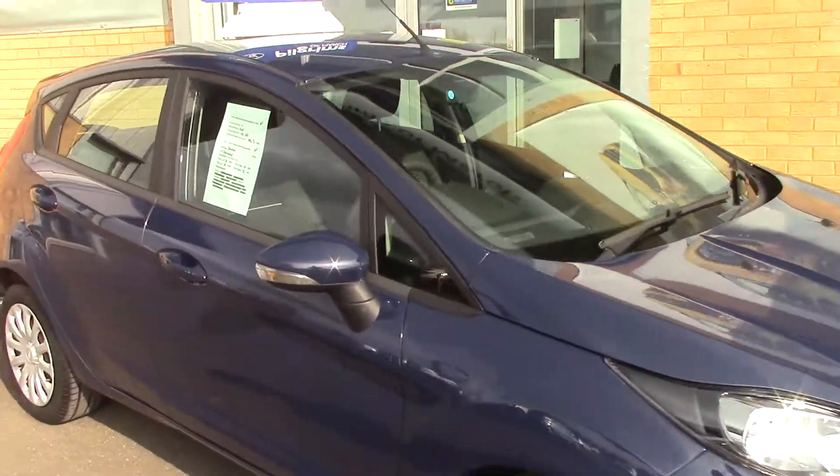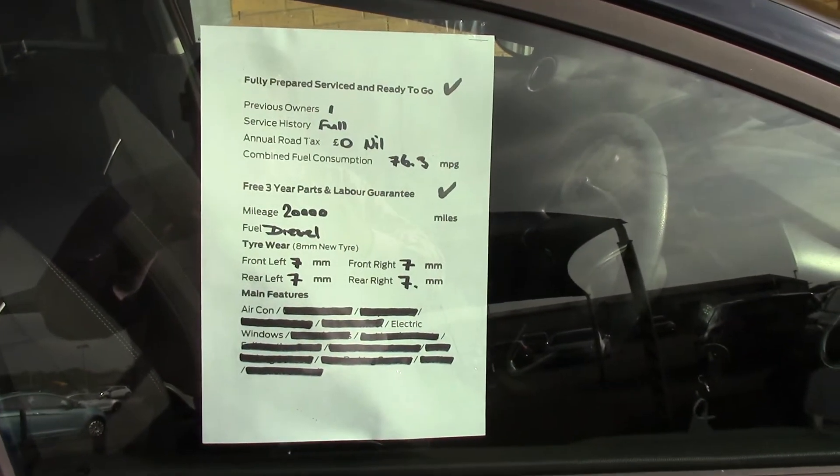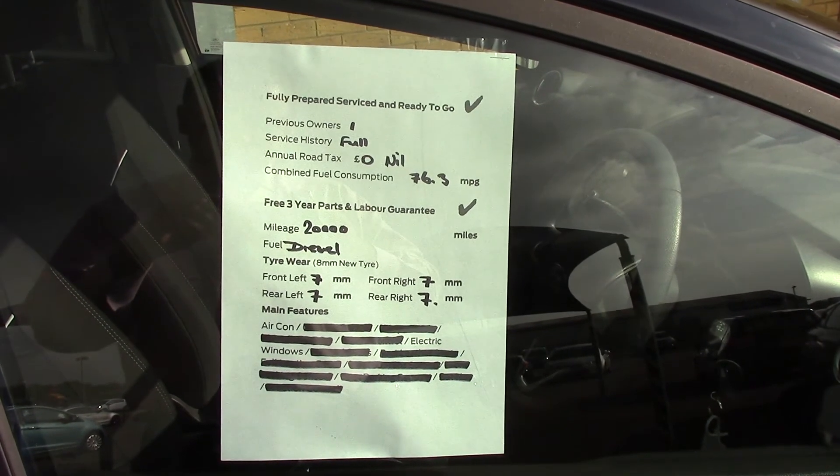To sum everything up, here we have the spec of the car. Thank you very much for looking.